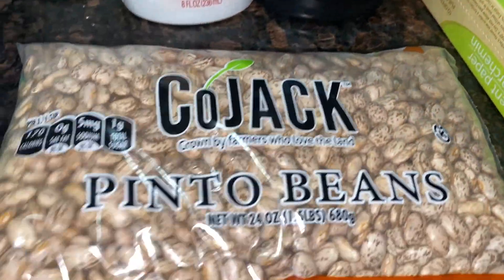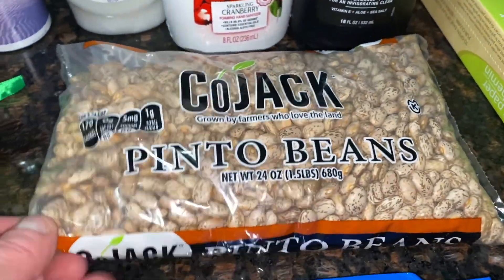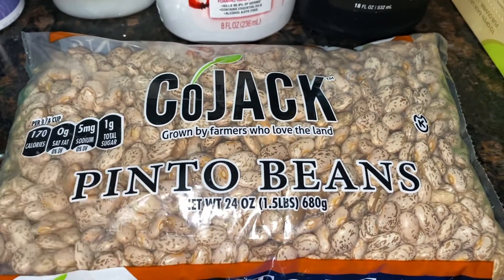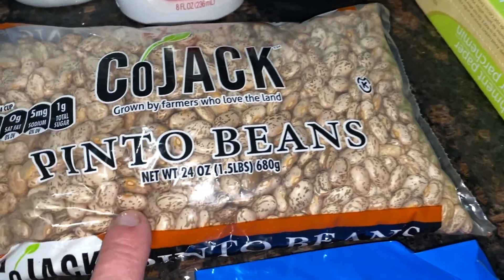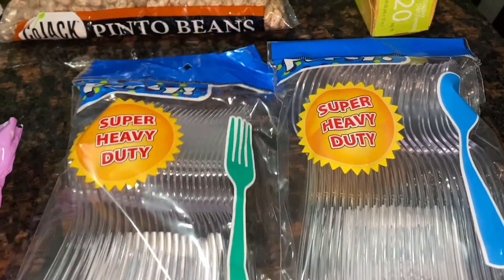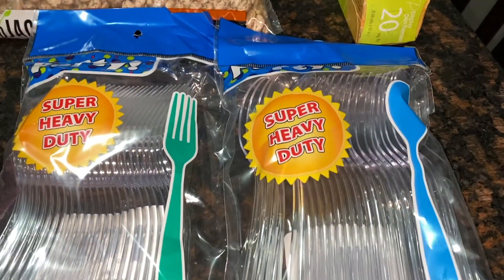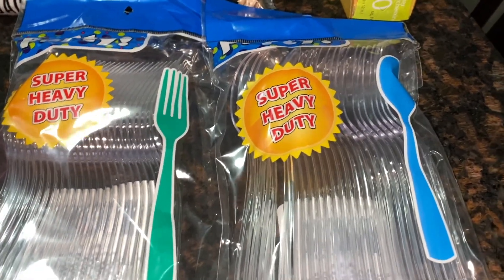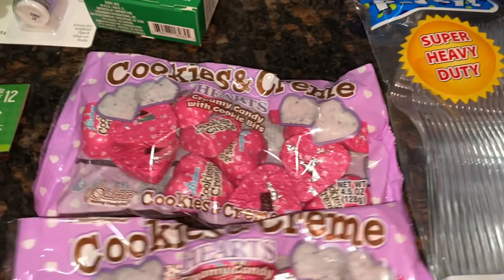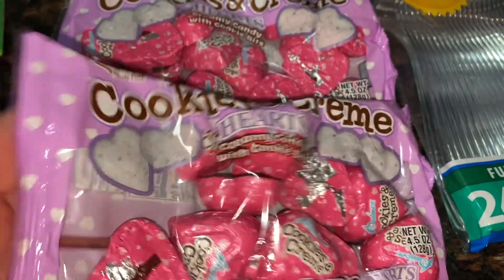I got some parchment paper — I like to have that on hand. I also got some pinto beans. I like to do dried beans and cook them in my rice cooker which also doubles as a slow cooker — they come out so much better that way. For a dollar you get 24 ounces, which is a great price. I also got some heavy-duty plastic silverware — 24 each of spoons and forks — just for on-the-go convenience. And I grabbed some leftover Valentine's cookies and cream hearts for the boys.